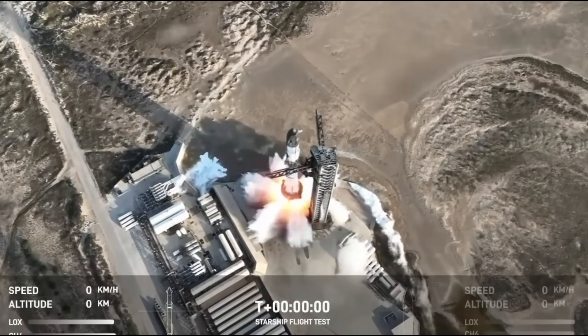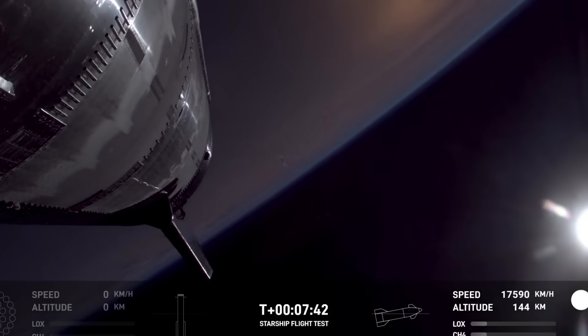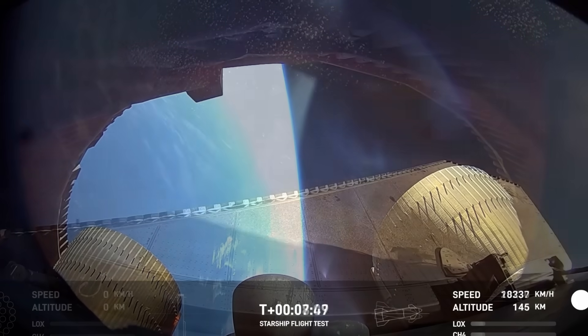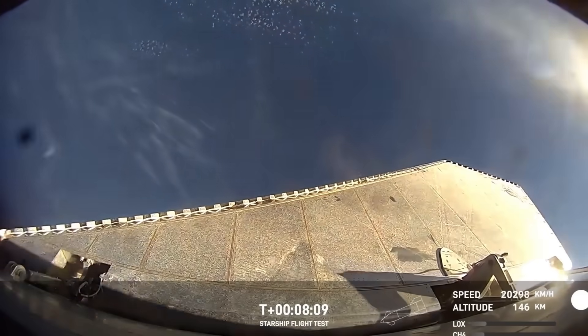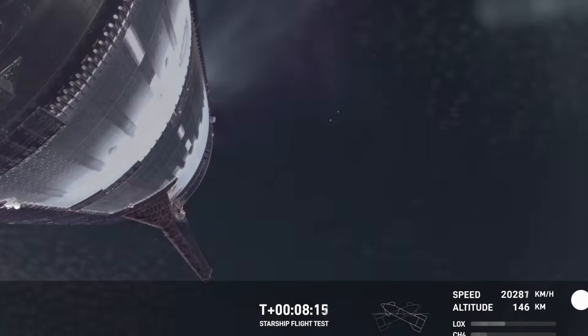Flight 8 was a major test for SpaceX's Starship program, but it encountered serious problems, engine failures being the most critical. Starship needs all its engines to work correctly throughout its journey, but during this flight, multiple engines failed, causing the spacecraft to lose control and ultimately end in destruction.